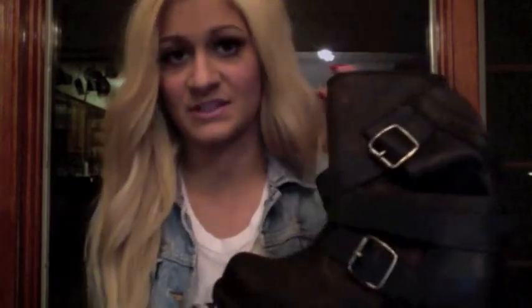You can get these at appareladdiction.com or shopaa.com — I'll have both those links in the description box below. If these aren't your particular style, we have tons of boots and shoes on the website, so I'm sure you'll find something you love. Please comment and subscribe, thank you for watching, and I hope to see you guys next time.